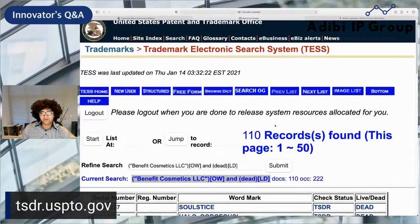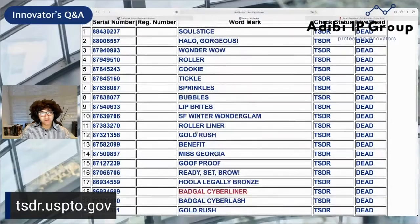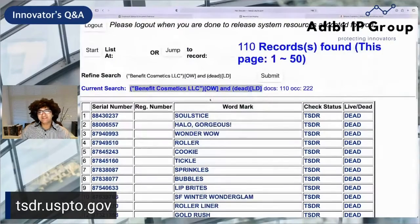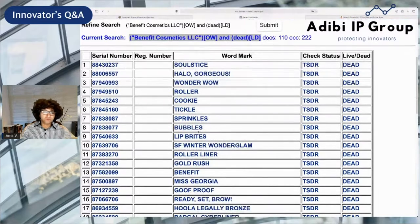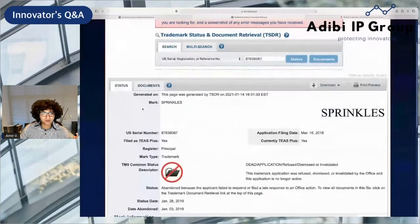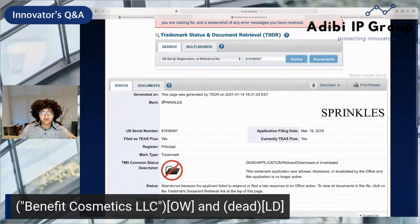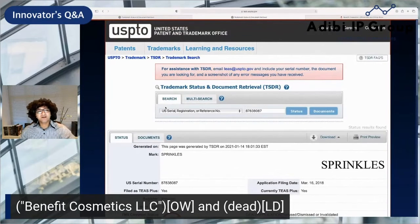If you want to figure out the dead ones, you're going to see there are 110. It's kind of neat to see which ones were abandoned, because you can actually look at the marks that were filed for but then weren't pursued for one reason or another. There might've been a business reason why they didn't proceed with marks like Sprinkles, Bubbles, or Lip Writes. Likely what happened was there was probably a rejection — an office action. The company decided not to pursue this particular mark. You can see this is covering cosmetics under Class 3. Most of these will be Class 3, probably also online retail under Class 42, maybe brick and mortar under Class 35.